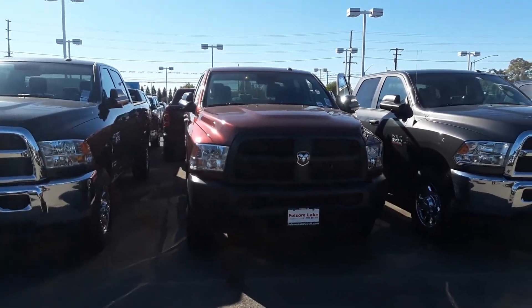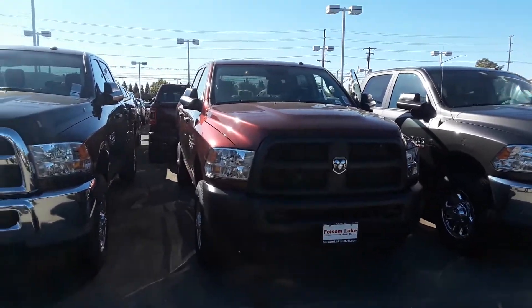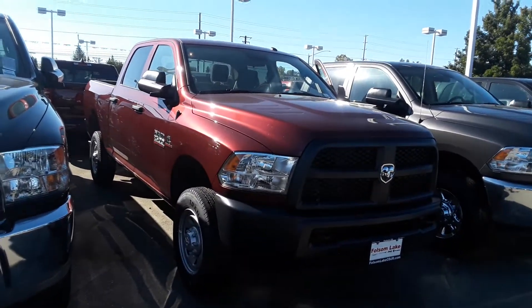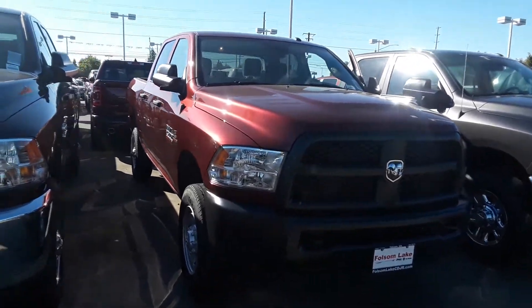Good morning from Folsom Lake Chrysler Dodge Jeep and Ram. This is our 2018 2500 Tradesman. This is a crew cab — a work truck through and through.